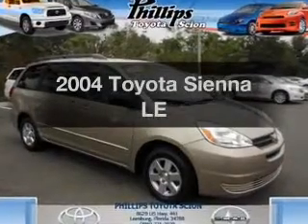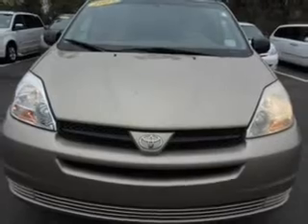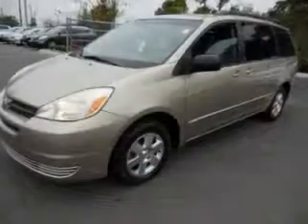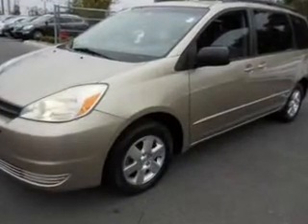Introducing the 2004 Toyota Sienna. If you're looking for a first-rate auto, this one could be yours today. With a solid six-cylinder engine, the powertrain includes front-wheel drive that responds smoothly to its five-speed automatic transmission.